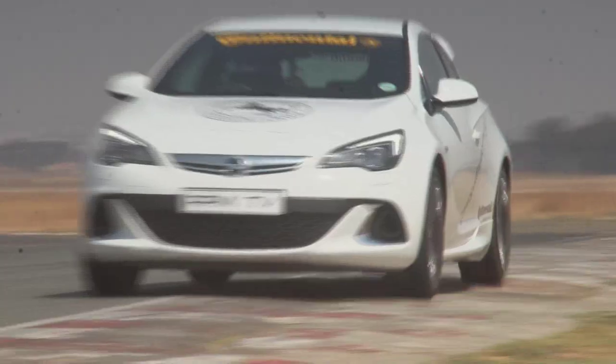Continental produces an extensive range of tires, from rubber for big commercial vehicles all the way to eco-friendly tires for small runabouts. On the performance side, the flagship of the range currently is the SportContact 5P. It's been one of our favorites and it's also a tire that you'll see as OE fitment on several high-profile sports cars.